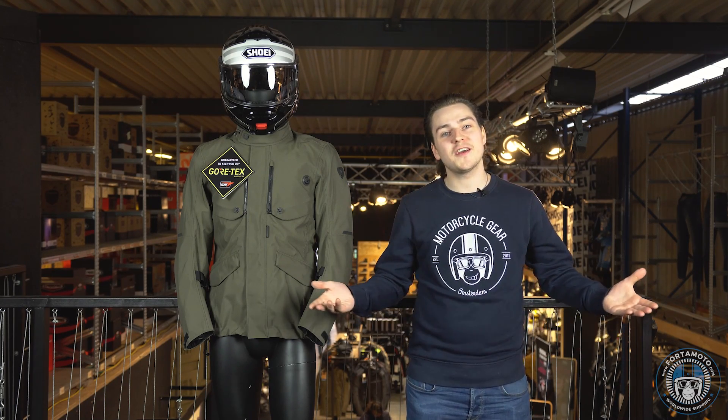A little rain never hurt anyone, right? Well, truth be told, I don't actually know, but I do know that rain is a pain in the ass when you're on the bike, so it's best to protect yourself from it. That's why I've picked out my five best Gore-Tex motorcycle jackets just for you. Shall we take a look?